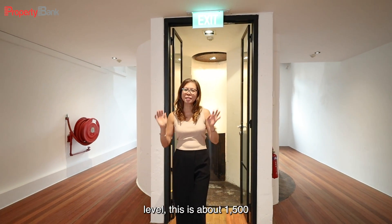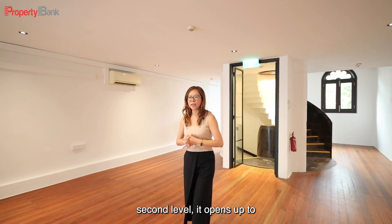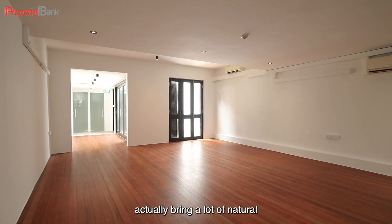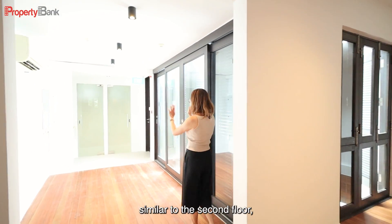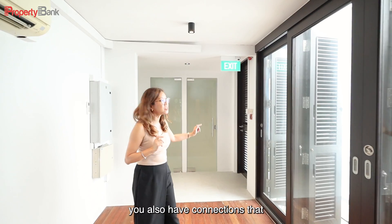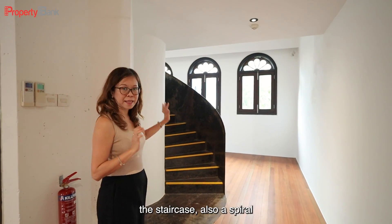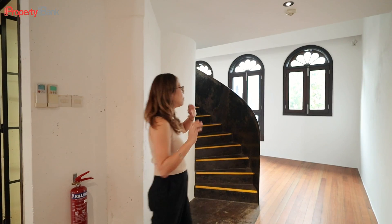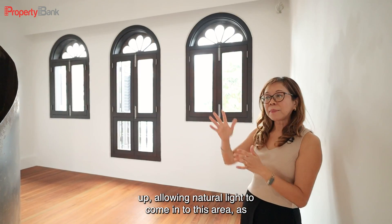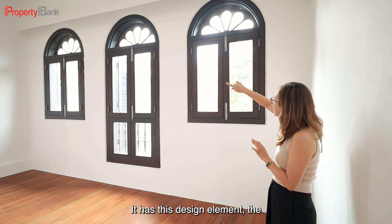We are now on the third level. This is about 1,500 square feet and it connects to an attic above. This space is a replica of the second level — it opens up to an open plan where you get a lot of space to play with. Go right to the end and you'll see the louver doors bringing in a lot of natural light. Tucked at the back, similar to the second floor, you have the toilet and shower area. This floor also has connections leading up to the top open terrace, which we will show you later. It has a slightly higher ceiling, allowing natural light to illuminate the attic as well.